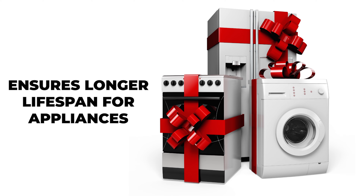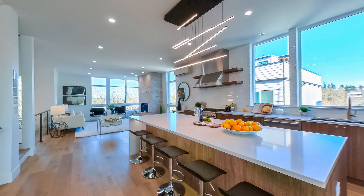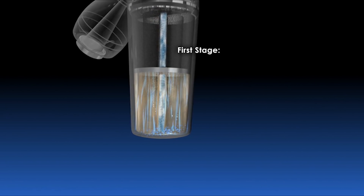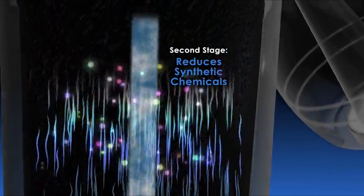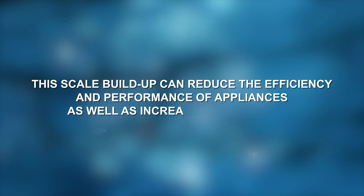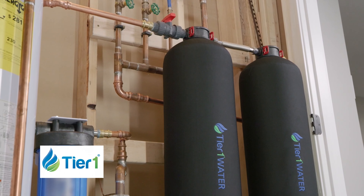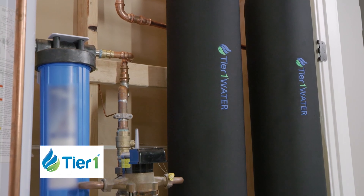Benefit 3: Ensures longer lifespan for appliances. Hard water can shorten the lifespan of appliances that use water, such as washing machines, dishwashers, and water heaters. The minerals in hard water build up over time, forming a scale that can clog pipes and damage appliances. This scale buildup can reduce the efficiency and performance of appliances, as well as increase the amount of energy needed to operate them. When you use a water softener, you keep your appliances free of scale, and as a result, your home appliances get a longer lifespan.